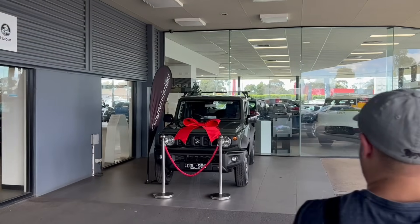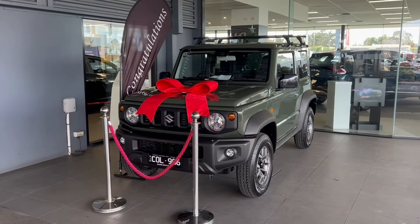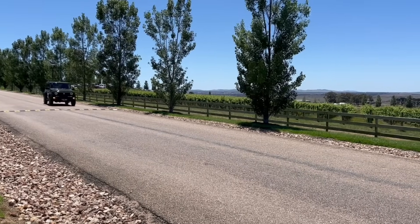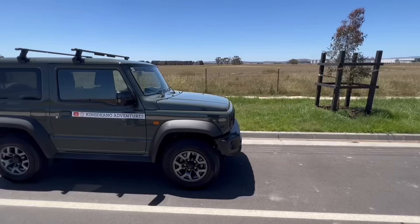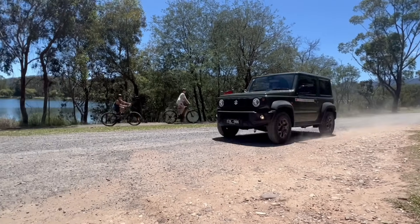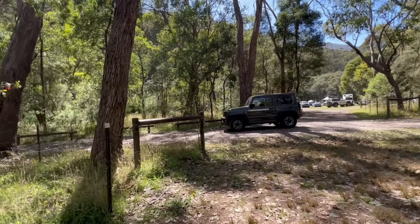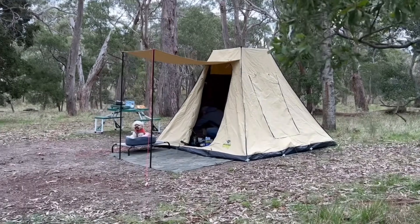Welcome back to the channel, I'm King Dino, and on this episode we are going camp accessory shopping for things for our Jimny so we can start going away camping. We've brought a Suzuki Jimny - it is amazing and we absolutely love it. We haven't done any major modifications to it yet, but this will probably happen in the near future - if anyone wants to sponsor us, let us know.